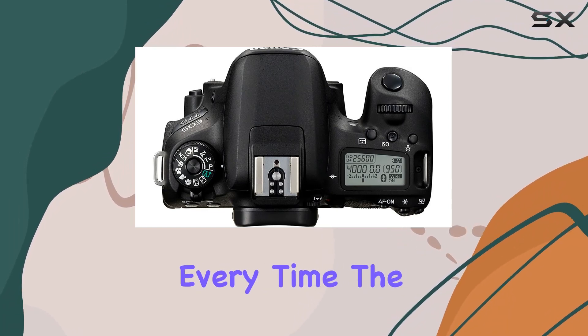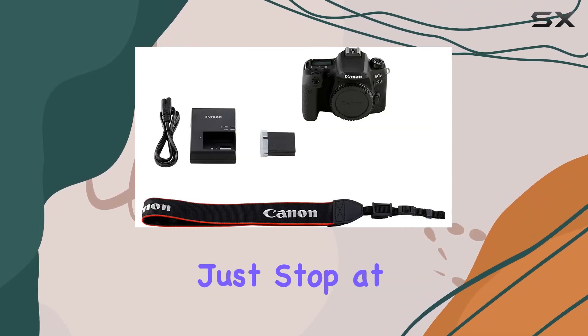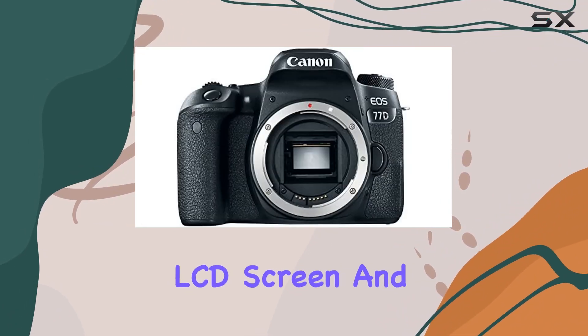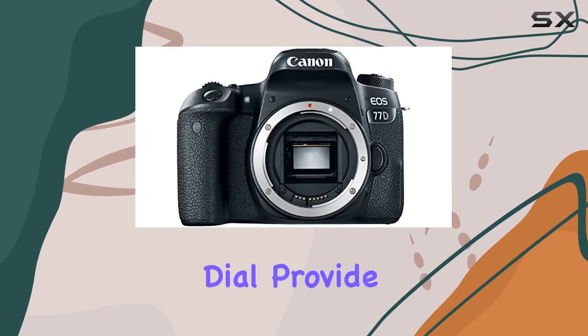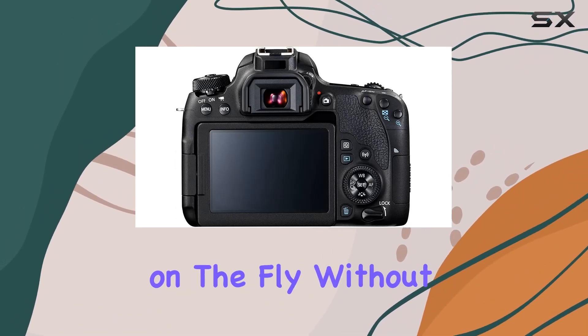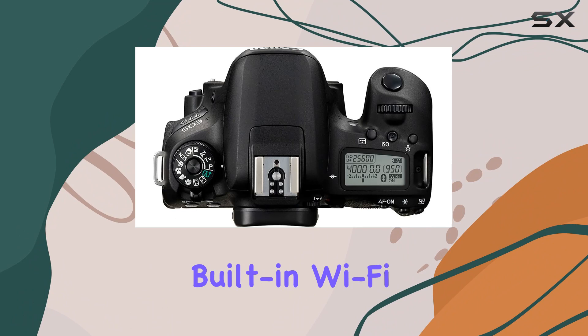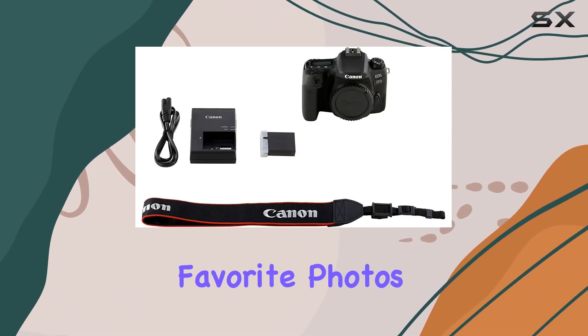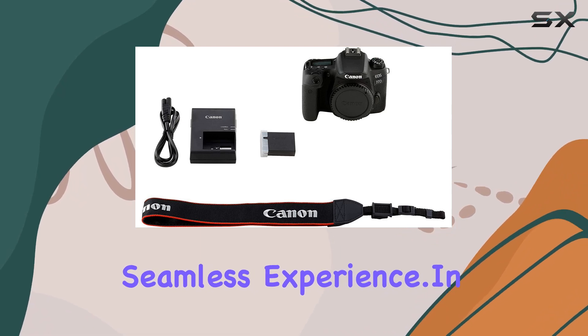The EOS 77D doesn't just stop at image quality and autofocus. The top-mounted LCD screen and rear quick control dial provide convenient access to settings, allowing you to make adjustments on the fly without missing a beat. Built-in Wi-Fi, NFC, and Bluetooth technology make sharing your favorite photos and videos a seamless experience.